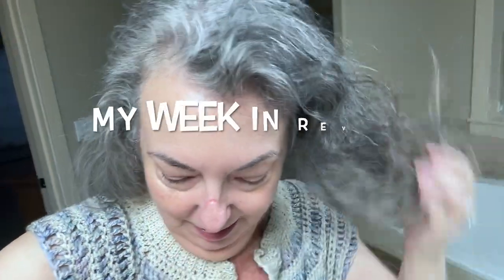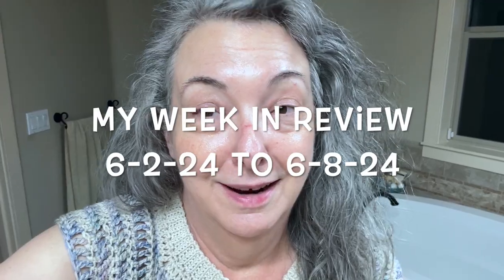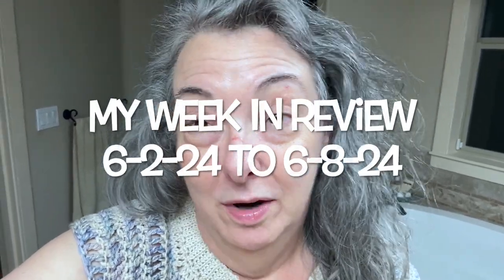Hey guys, it is after 8 o'clock at night on Sunday, June 2nd. I forgot to vlog today. What have we done today that made me forget? A big giant pile of nothing. We didn't go anywhere, we didn't do anything. I literally sat my ass on the couch and crocheted all day in between doing a few chores. Can't say I'm mad about it.